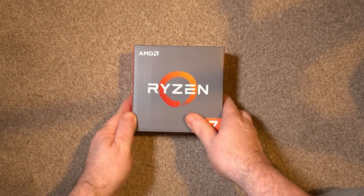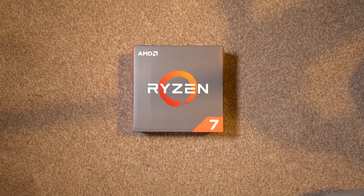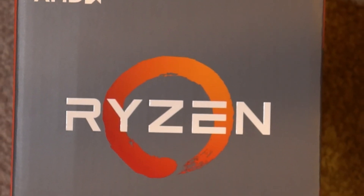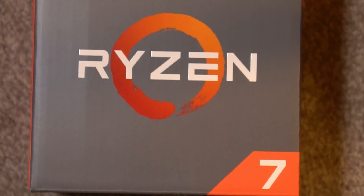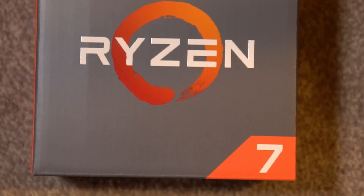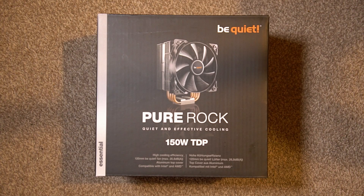So onto the processor. It's a Ryzen 1700X — great for multi-tasking and didn't suffer from the Spectre bug, unlike the higher-clocked Intel alternatives. And as I said, it was a great price: £300 combined with the motherboard, although I did have to buy a cooler. I went for the Be Quiet Pure Rock, but I may upgrade this in the future.